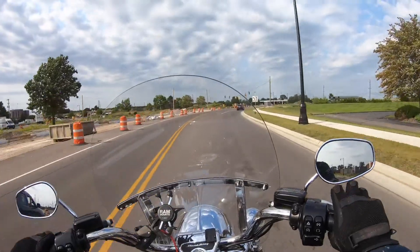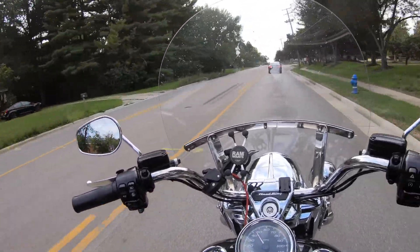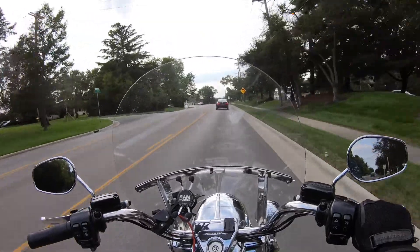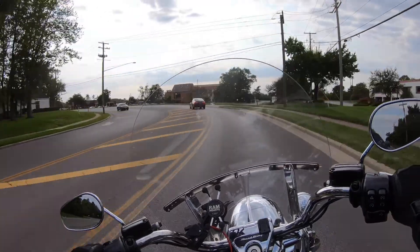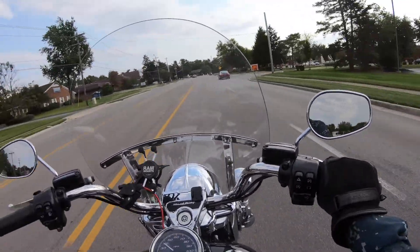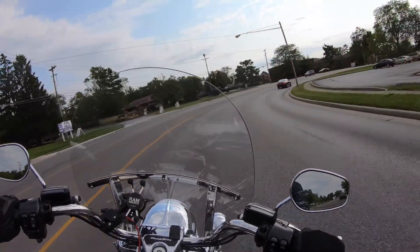At number five we have to talk about the Milwaukee 8 engine that powers this bike. Harley started putting it in the touring models in 2017 — the touring models got it first, then the Softail got it second. I think it's an awesome engine that performs really well for this application; I've never felt like I'm lacking power on this bike. To be honest, you're not gonna win any race with this bike — it's not a race bike. You could drag race it, but you'd have to race something similar, otherwise you're definitely gonna lose because it wasn't made for that.